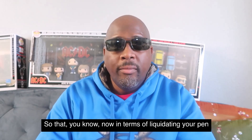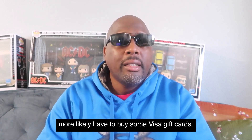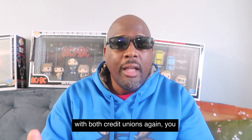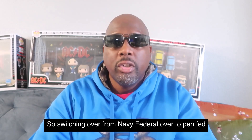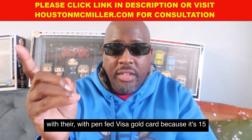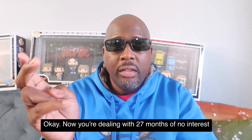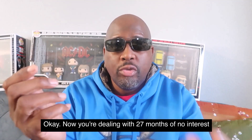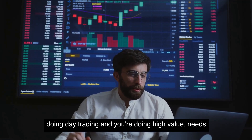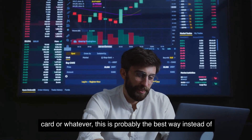In terms of liquidating your PenFed Gold Visa credit card, you'll more likely have to buy Visa gift cards — that's probably the easiest way. With both credit unions, you can possibly do a pre-approval. Switching over from Navy Federal to PenFed with their Visa Gold card — because it's 15 months no interest on balance transfers and purchases — you're now dealing with 27 months total of no interest. So if you're trying to start a business, doing day trading, or need quick cash, this is probably the best way instead of doing a cash advance.